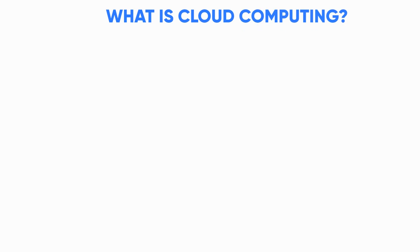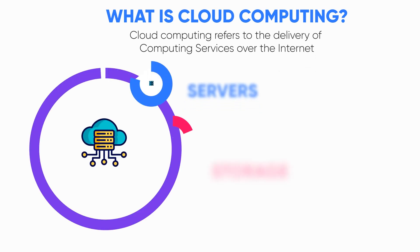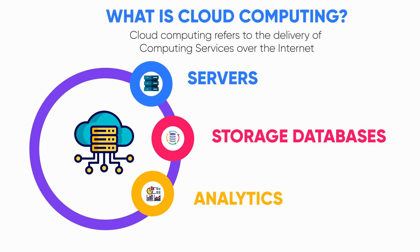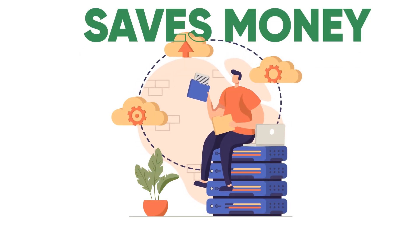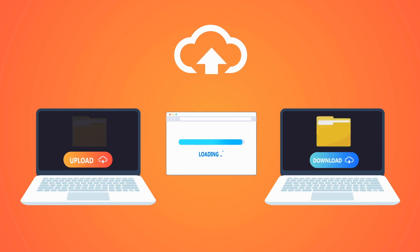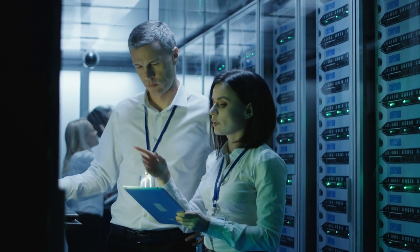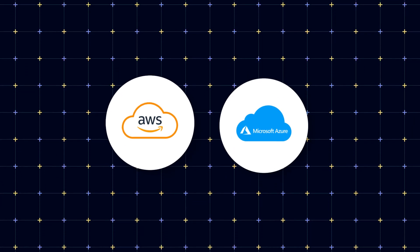Let's start with cloud computing and what that actually means. Cloud computing refers to the delivery of computing services over the internet — such as servers, storage, databases, analytics, and more. Companies use this because it can save them money; they can buy exactly the resources they actually need, and it's really easy to get started with. Instead of having to set up all the infrastructure themselves, they can buy it from companies like Amazon or Microsoft. This is why it's growing a lot, and companies are using cloud more and more.